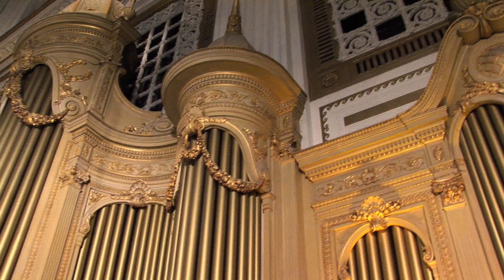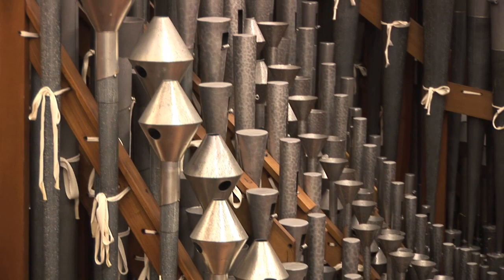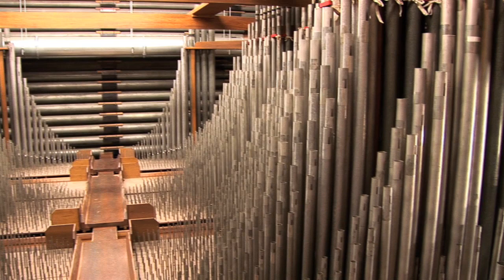The Wanamaker organ is of the American symphonic design, which can play the great organ masterworks as well as the entire range of orchestral literature. The pipe work encompasses the rich color of three symphony orchestras, and its gorgeous string organ alone has 7,000 pipes.